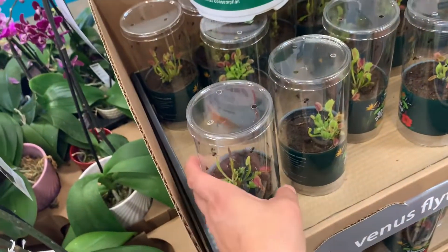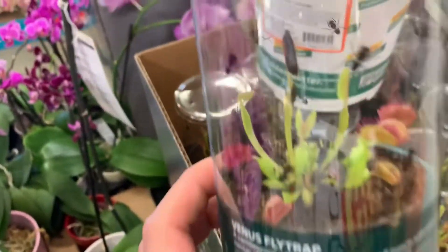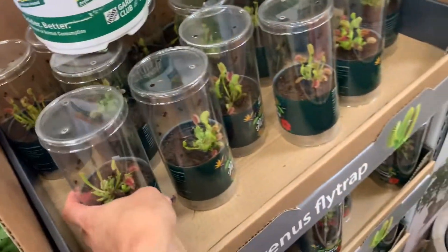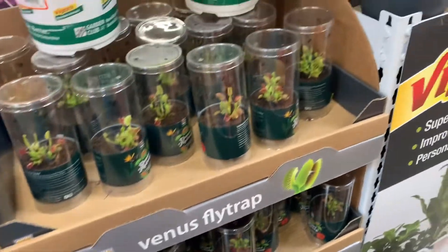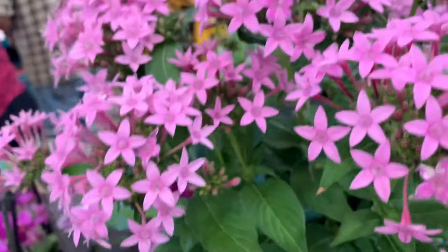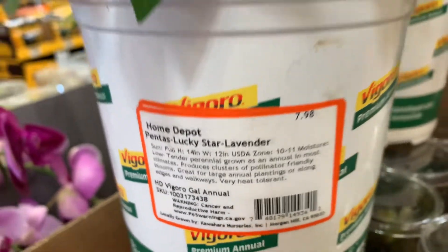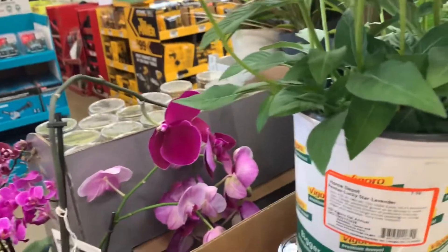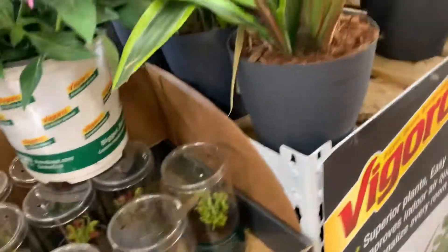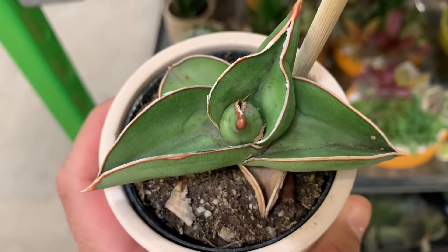Guys look at this — Venus flytrap! They have so much. I'm sure this flower is for the outside, for outdoor. Star Lavender, cane plants.